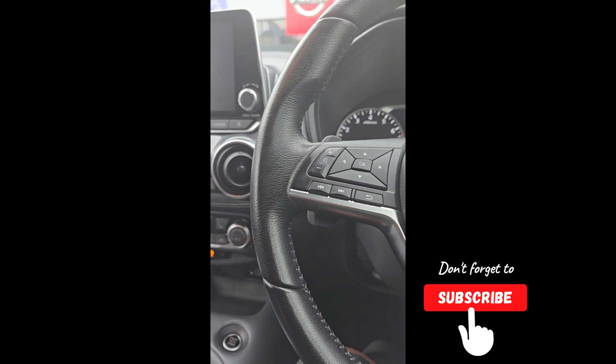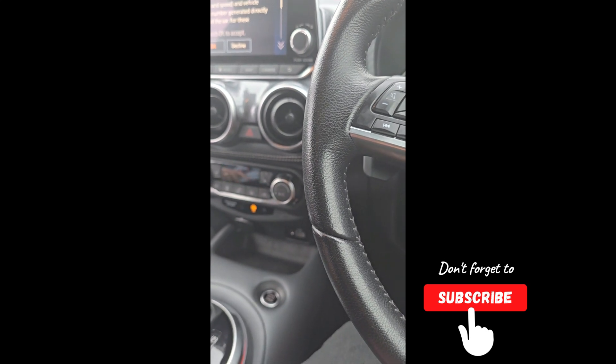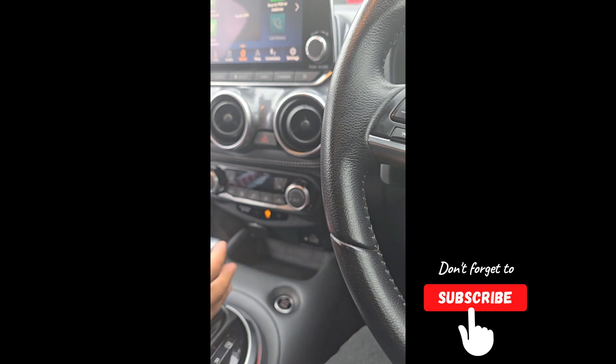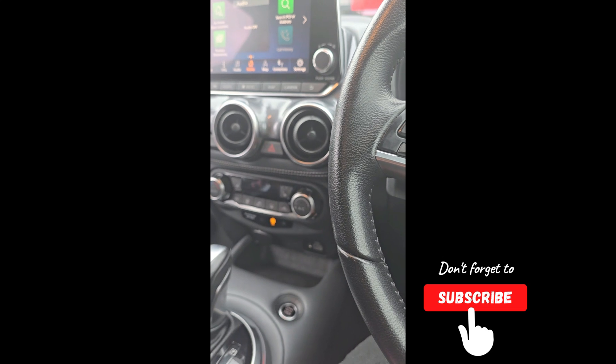The handbrake is automatic now. When I drive, I don't bother touching it. I just put it into drive, accelerate, and it takes off. When I get to where I'm going, I put it into park and the handbrake comes on automatically. When I'm at a junction, if I touch the brake it goes to an auto-hold function.